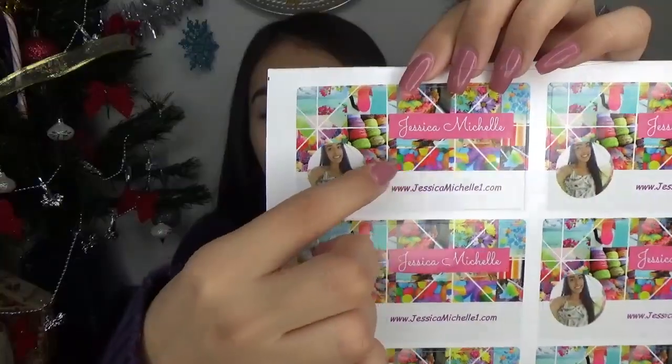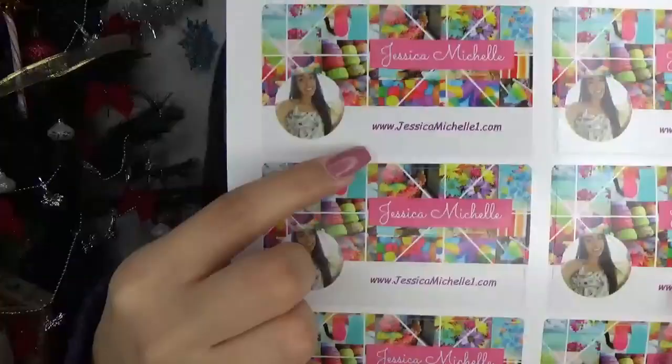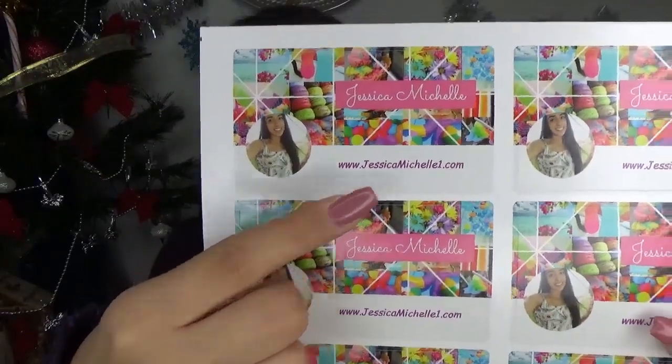The next thing is super exciting — these are little sticker cards and they're so cute. They have my channel banner and my profile pic, and they say www.jessicamichelle1.com. You guys don't know about this because I mentioned it in a birthday haul video from September that I never got to edit. Right now if you search it up it'll take you to my YouTube channel, and we're in the process of designing the website so I'll let you know when it's up.